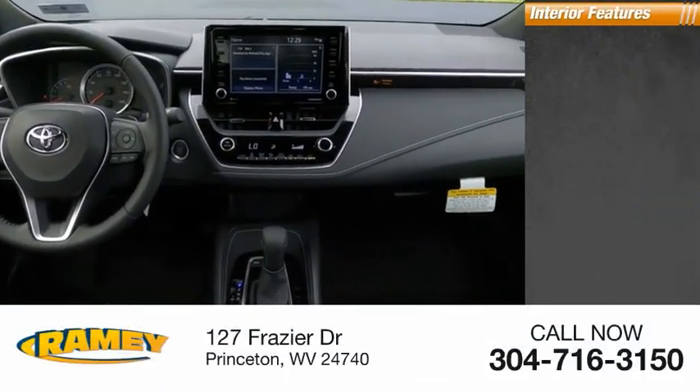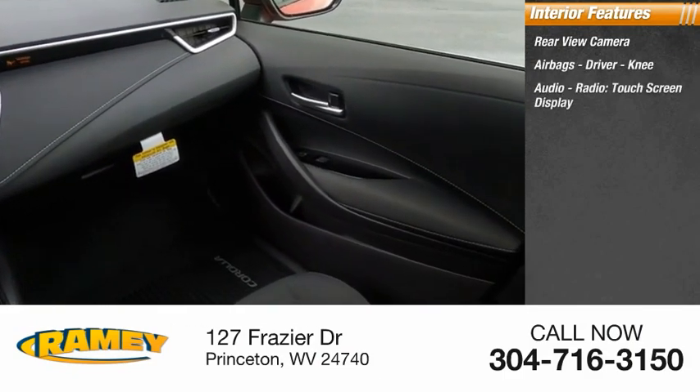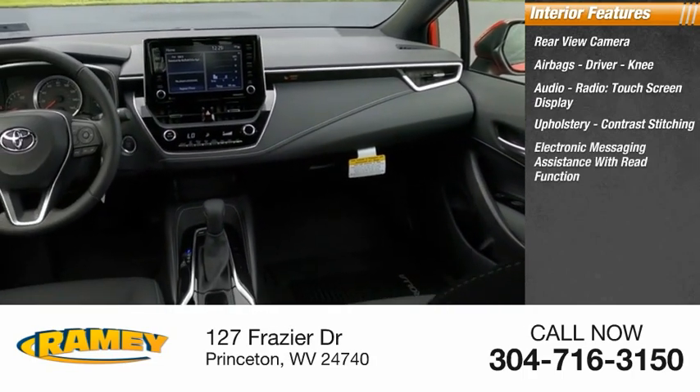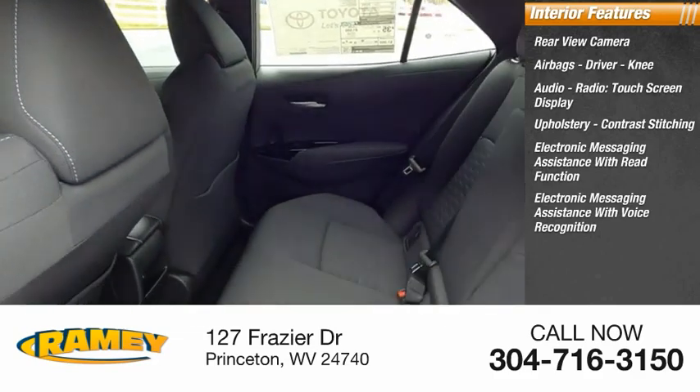Inside you'll find a rear-view camera, airbags — driver and knee — audio radio, touchscreen display, upholstery with contrast stitching, electronic messaging assistance with read function, and electronic messaging assistance with voice recognition.